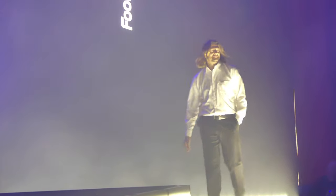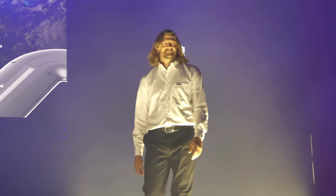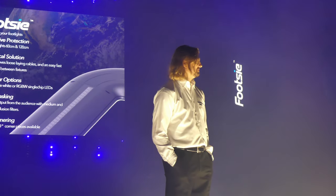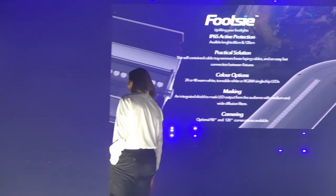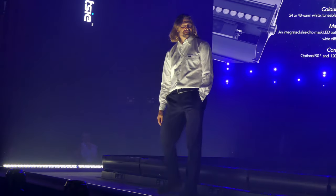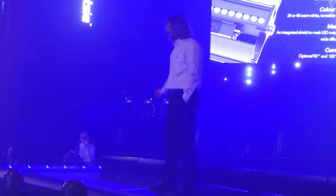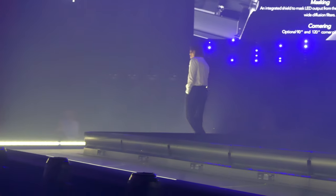An integrated shield masks LED output from the audience, with medium and wide diffusion filters. The FTSE can be utilized to enhance all varieties of productions from theatre to catwalks. Once an imperceptible fade to black is achieved with super-smooth dimming, a blue marker highlights the position of FTSE without affecting lighting states. FTSE — taking footlights into the modern age.